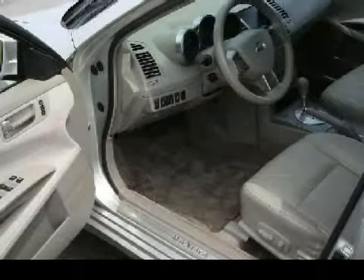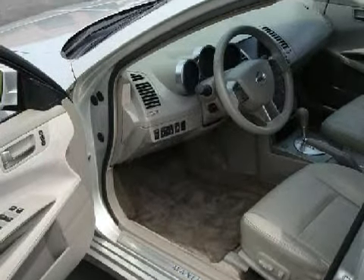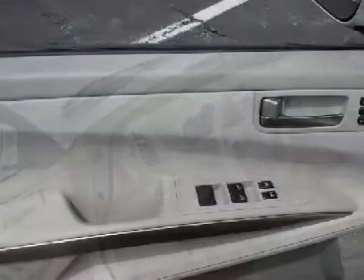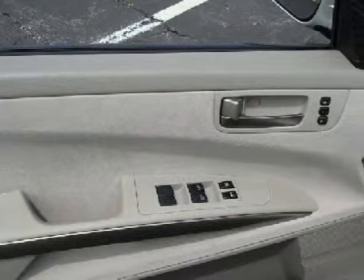Some of the safety features on this vehicle include front and side airbags. Carfax has not received any information indicating that the airbags have been deployed.